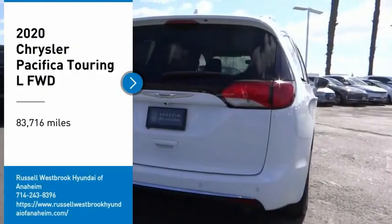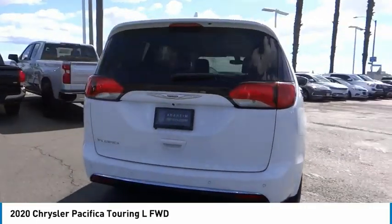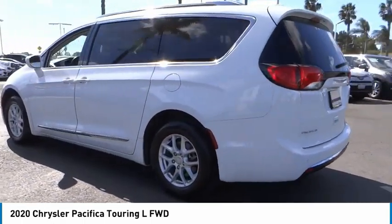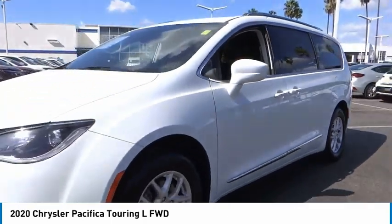Take a ride in the 2020 Pacifica. The Pacifica crossover features the driving attributes of a sedan and the utility in space of a minivan or SUV. The Pacifica has top-notch safety scores, an upscale interior, and a spacious cabin that leaves room for your family to grow.